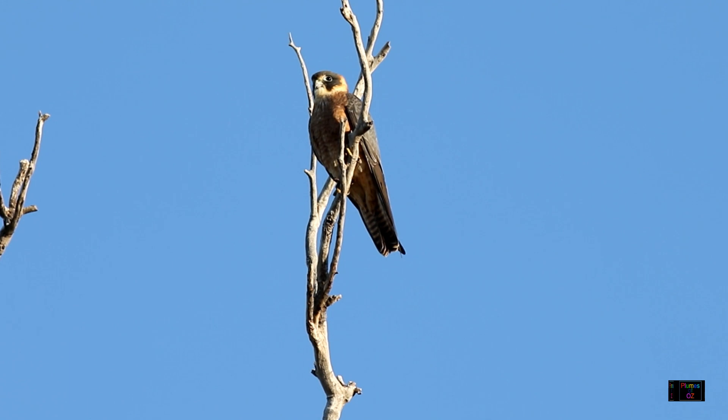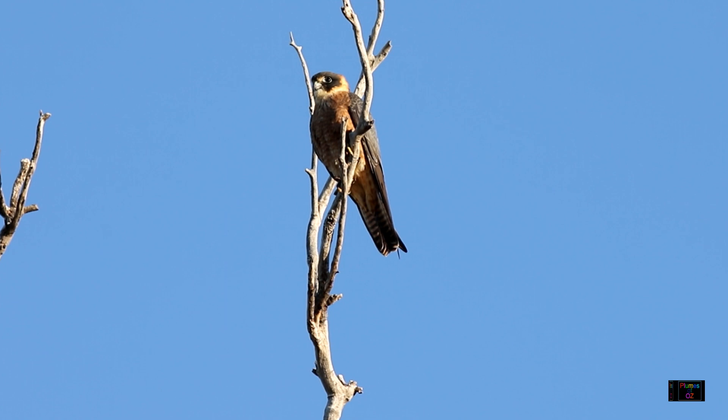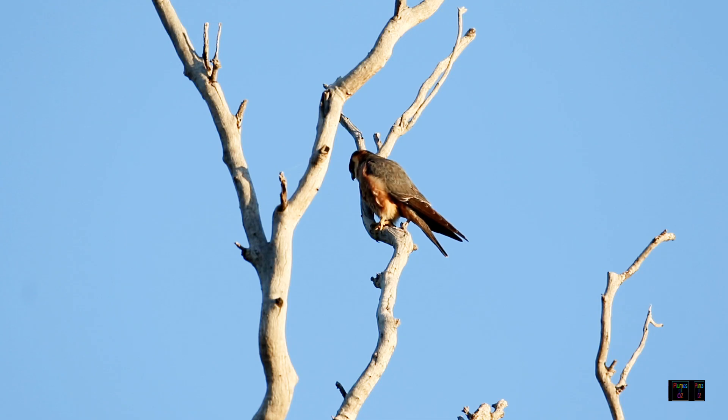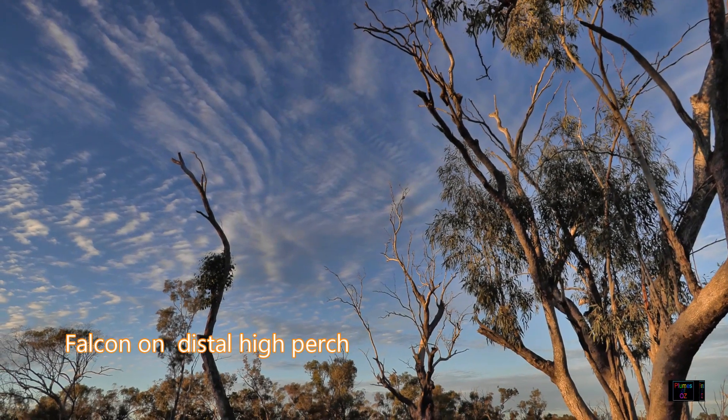The Australian hobby, early in the morning, perched high and overlooking a wetland area hoping for a meal. Around the wetland lagoon there are quite a few campers and caravans, and a pair of hobbies came regularly to find prey at this point. In 1914, Captain White, after a trip to the interior of Australia, described finding the hobby mostly at wetland areas where the birds came to drink.